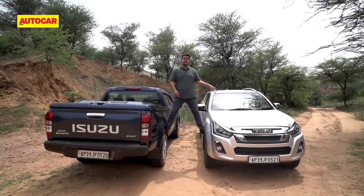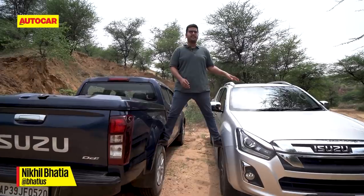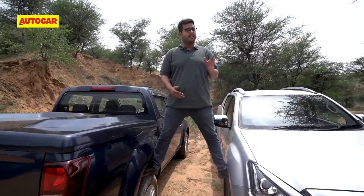This isn't the all-new 2021 Isuzu V-Cross — it's the BS6 version we're all familiar with. More interesting, however, is this: it's called the Highlander, a new addition to the D-Max lineup. It's relatively low on price — but could it be high on appeal?